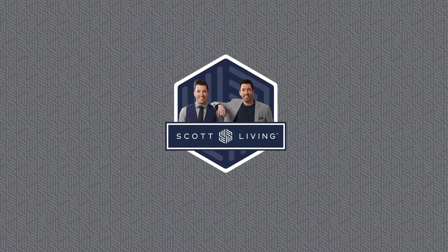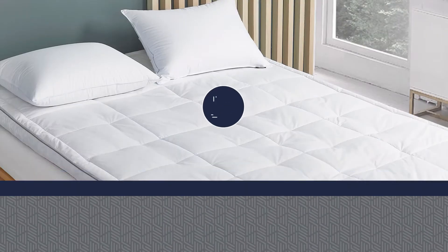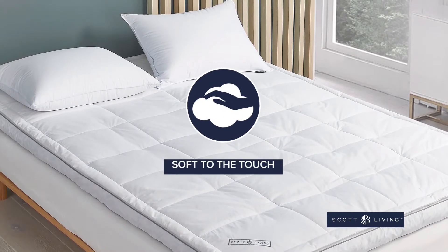Introducing the Scott Living White Down Top Feather Bed. We start with a 100% breathable cotton cover that is soft to the touch.